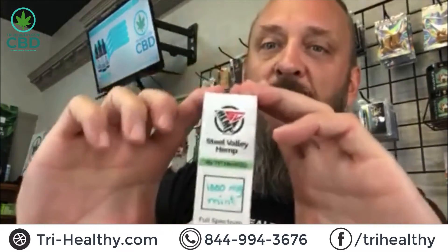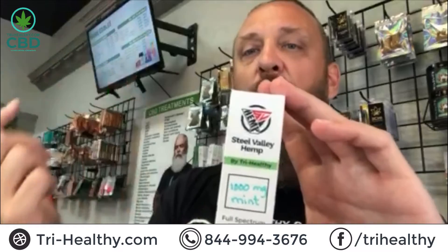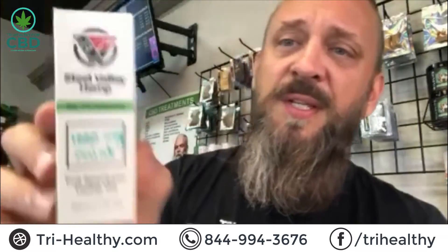We've got 1000 milligrams of full-spectrum CBD and a total of 33 milligrams per dropper. So here's how we do the math: 1000 milligrams in the entire bottle, 30 droppers in each bottle — 30 into 1000 gives us 33 milligrams per full dropper. I personally take about 10 to 15 milligrams, so I normally take about half a dropper. That's how you break down your dosing.